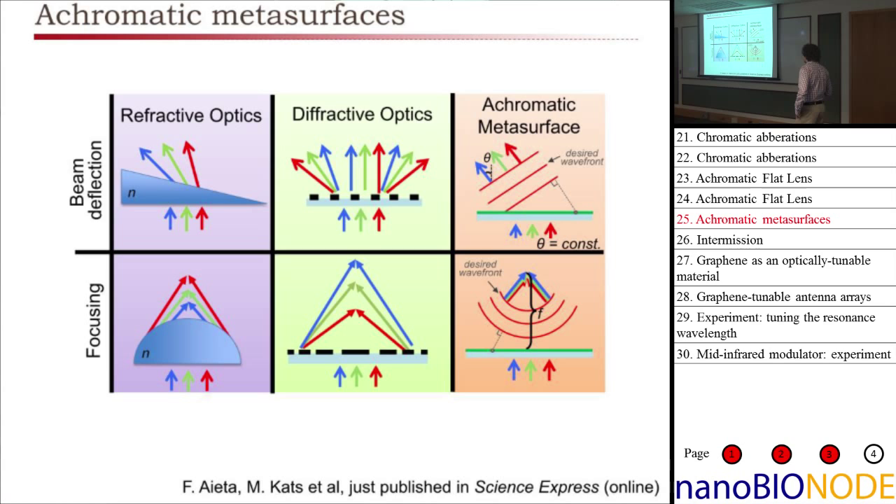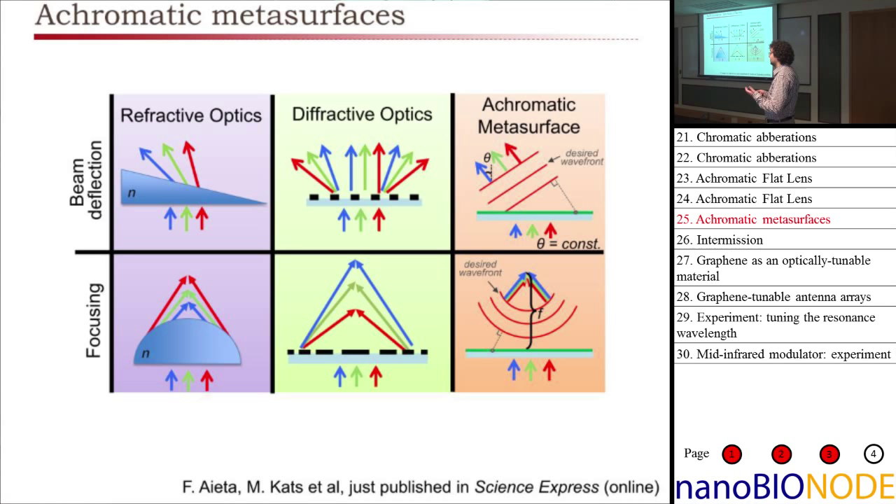To summarize — in a paper published just last week — we've made a set of optical components that are at least partially achromatic, or at the very least multi-wavelength: they perform the same function at several different wavelengths, with a very flat, very thin surface made with a single step of lithography.